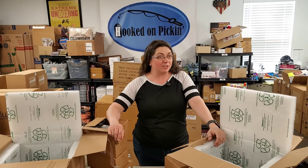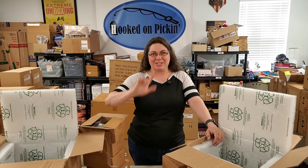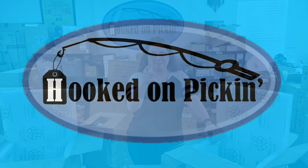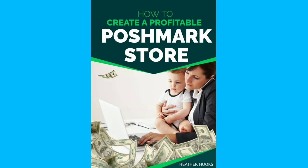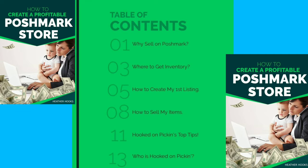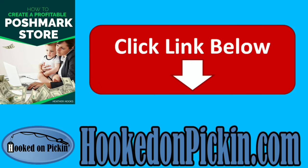Make sure you check out the store because we have tons of new things available for you. And remember, in the end, Jesus wins. Would you like to make tons of money selling on Poshmark? Check out my new e-book, How to Create a Profitable Poshmark Store — covering why to sell on Poshmark, where to get inventory, how to create your first listing, how to sell your items, and all my top tips. Go to HookedOnPickin.com or click the link in the description below.